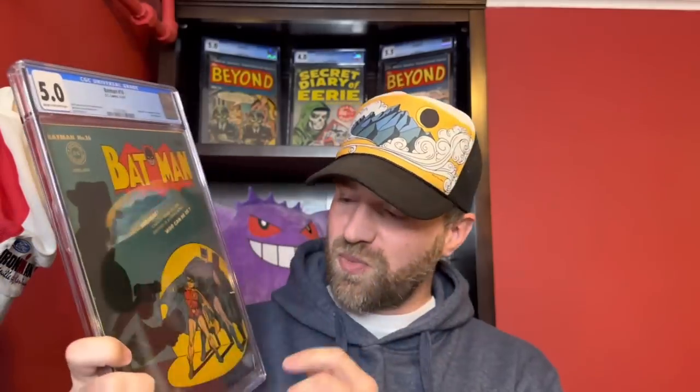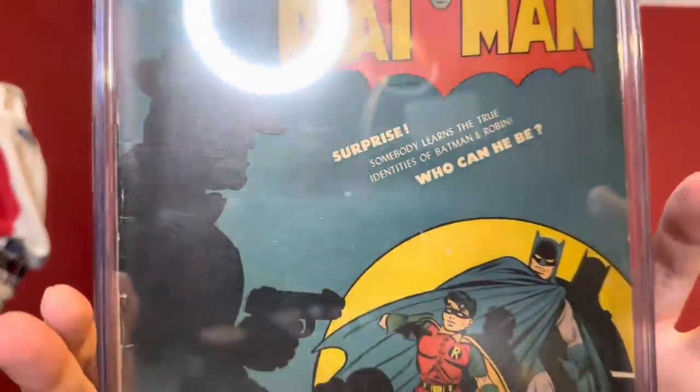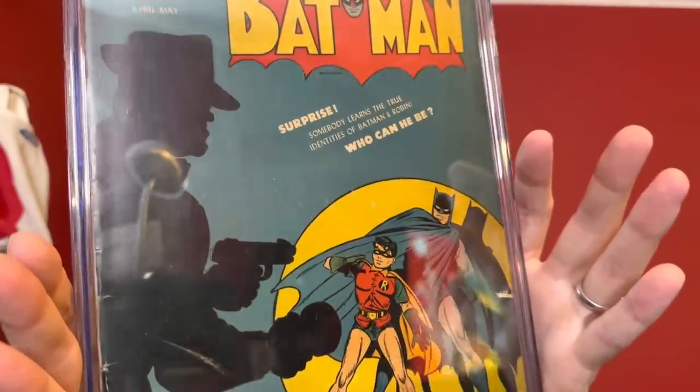The second book is the one that will likely be on my keeper list. I took a close look at it — I don't think it's worth going for a resubmission attempt. You can definitely see it has pressable defects, but I feel like the risk of possibly detaching the cover is too high for this one. I don't think it's worth it. But it is a very nice presenting copy. This is Batman number 16 — a major Batman key — this is the first appearance of Alfred. He's not on the cover, but he shows up a couple issues later.